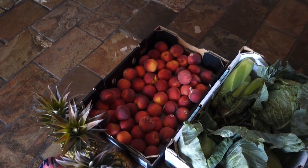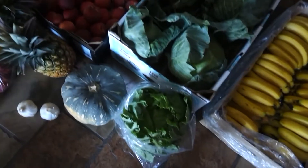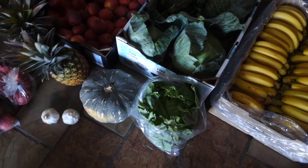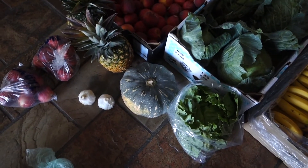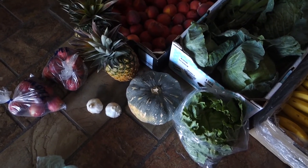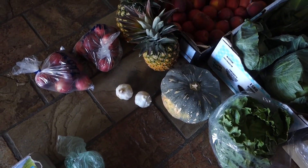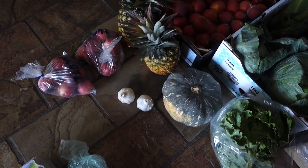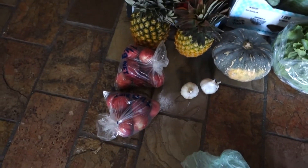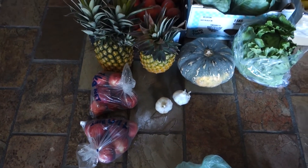Six cobs of corn, three for $2. We've got a 10 kilo box of peaches for $26. Then we've got an iceberg lettuce for $2.99. The garlic was $2.84 for two knobs. We've got a pumpkin — or squash depending on where you're from — at $1.49 a kilo, so this pumpkin was $4.51. Two 1-kilo bags of white nectarines for $2.99 each.